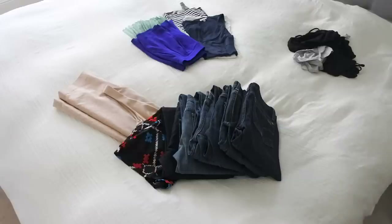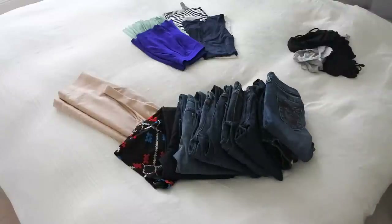For my decluttering process I typically split it into three categories: clothes, bags, and shoes. Clothes by far is the hardest and takes the longest, but I like to tackle that first when I have the most energy. I create three piles on my bed — the first pile is items I plan to keep, the second is items I plan to sell, and the third is items I plan to donate. I go through my entire closet and decide where each item goes.